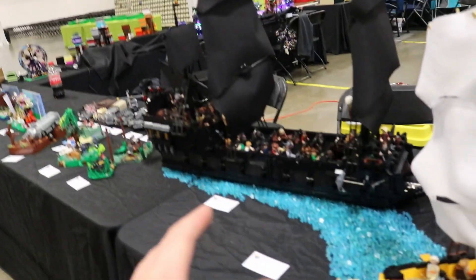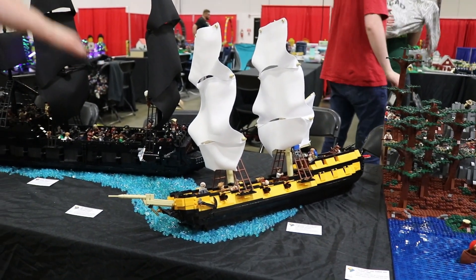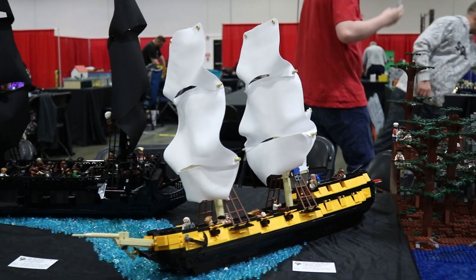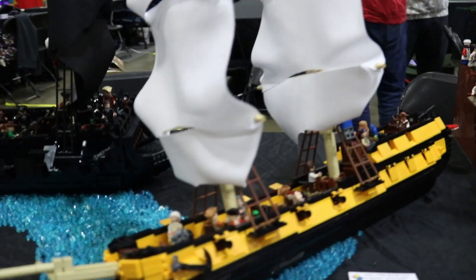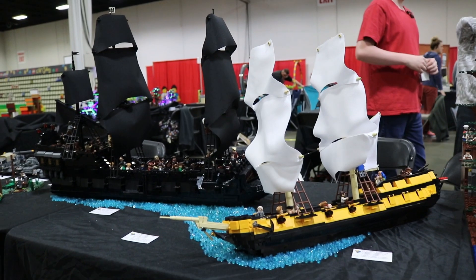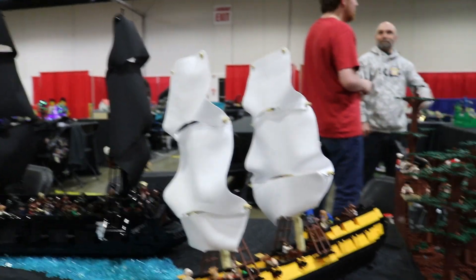Are these actually historical ships? The Pearl itself is not — East Indiaman galleons were, but the Pearl is fictional. The Interceptor is actually interesting: the original ship was the Lady Washington, an American ship that was repainted, had a lot more guns added, and made into this. So it was taken, repainted, given more guns, and became the Interceptor.